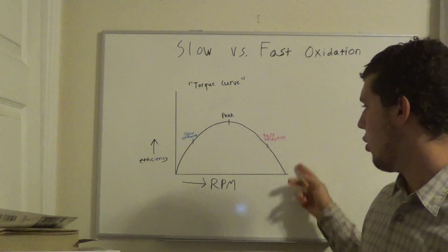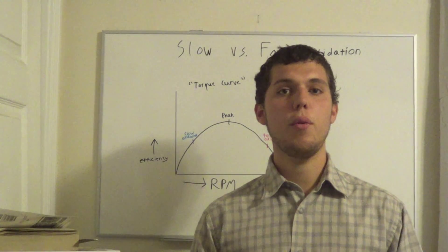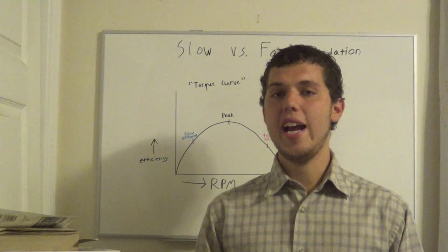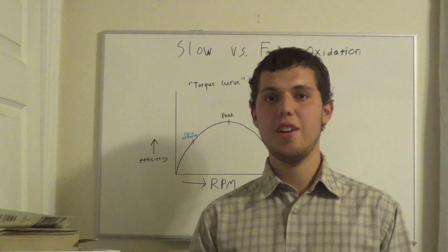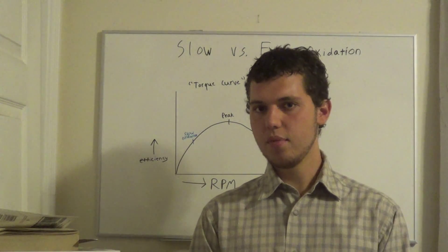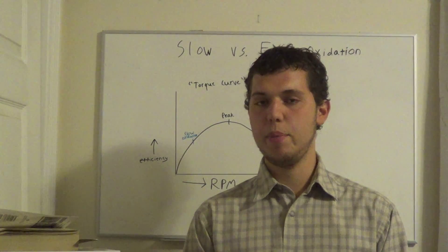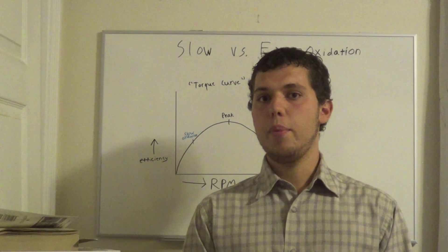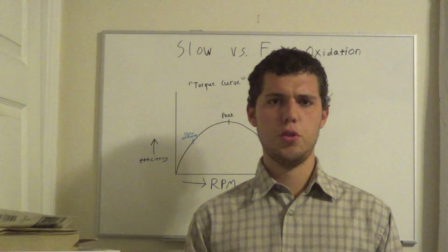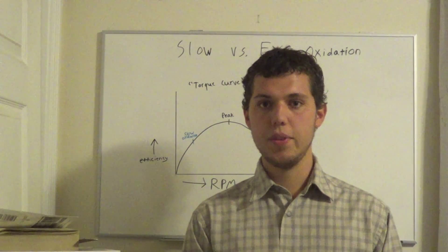For those of you who aren't familiar with the torque curve, I want you to think of it as similar to how fast a car is going. Fast oxidation would be like going 90 miles per hour — it's not very efficient and you have to slam down on the pedal to keep going that fast. Slow oxidation would be like going 20 miles per hour — not very efficient for your engine either. Most efficiently would be around 60-65 miles per hour, just cruising with cruise control on.